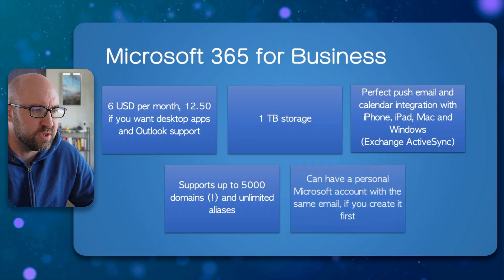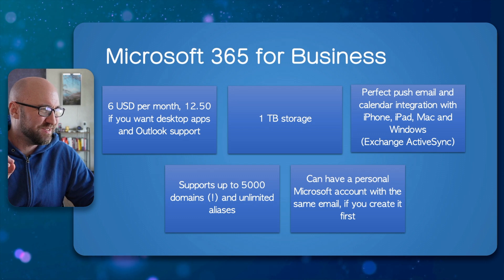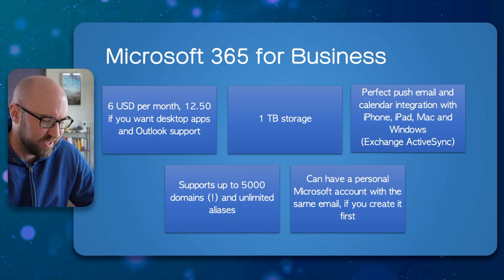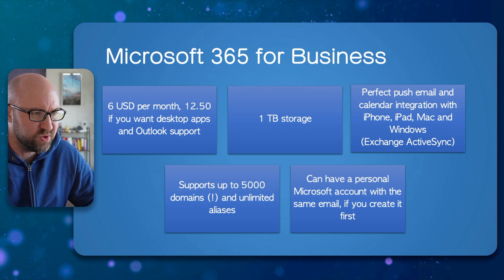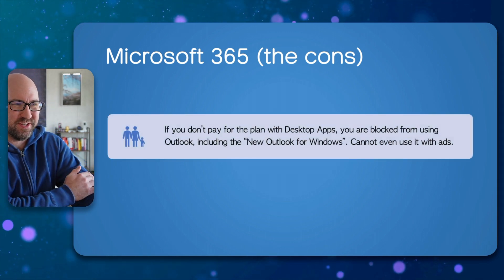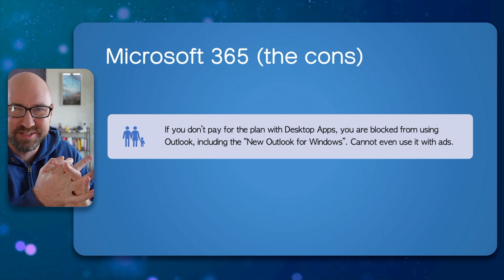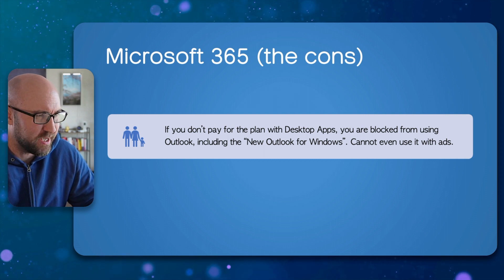Here's a little trick: if you have a personal Microsoft account set up with your custom domain before you create the 365 account and add the domain to that, you get to keep it — the best of both worlds. Downsides: if you don't pay for the plan with desktop apps, you're blocked from using Outlook, even though you can use iCloud and Google email on Outlook but with ads.